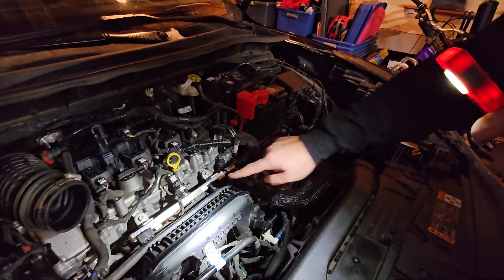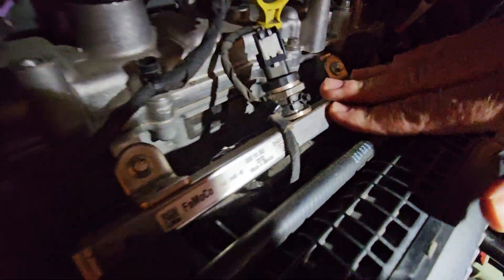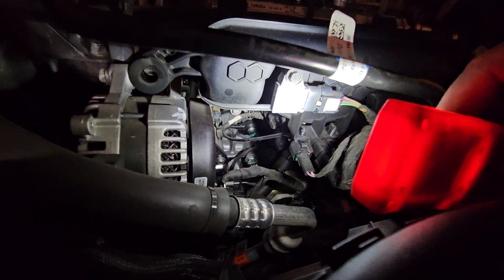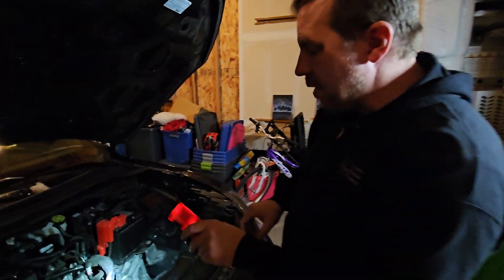One of the things you'll notice about this engine is it has port and direct injection — the direct injection is actually underneath here. It has port and direct injection across the whole modular inline family, this modular power cylinder family.